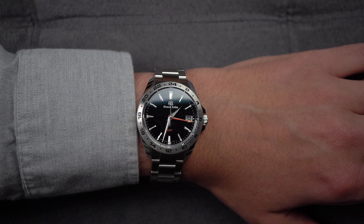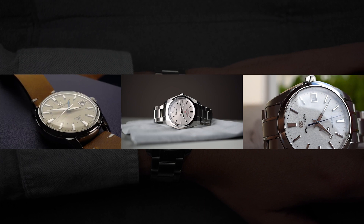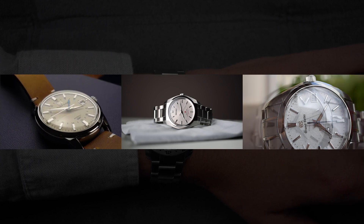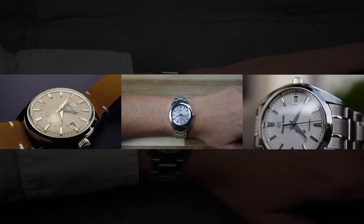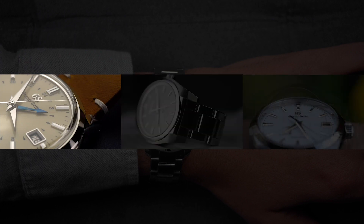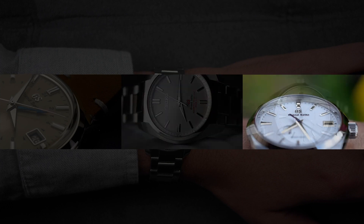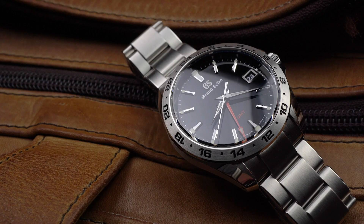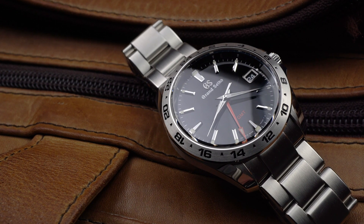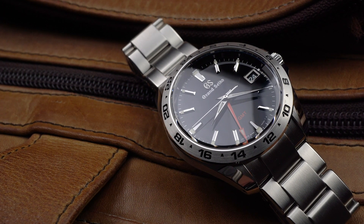Grand Seiko is one of my favorite brands. I've done a few videos on their watches and have owned several. Their design philosophy, their history, quality — it all works for me. I also like the range of their technology: traditional mechanical, high-end quartz, and the innovative Spring Drive. And, okay, I do get perverse pleasure from trolling European watch purists by talking about how good Japan is at watchmaking.